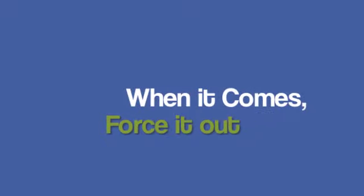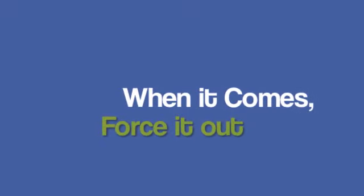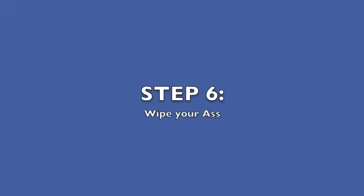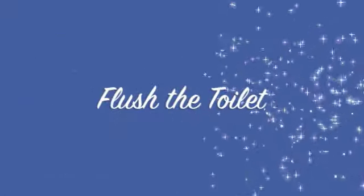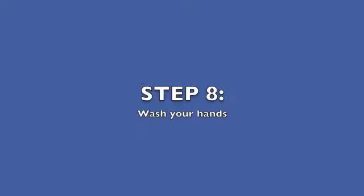When it comes, force it out. Step 6: wipe your ass — I'm not sure how to do this. Step 7: wash the toilet.